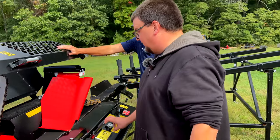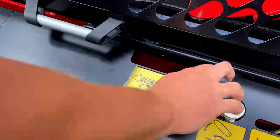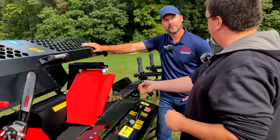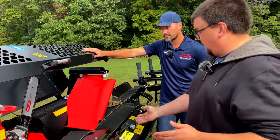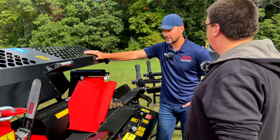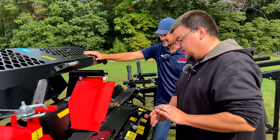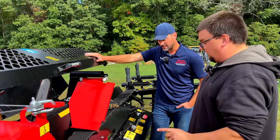You can also manually cycle the splitter — useful for rounds you want to throw in or a last log. Hit the start lever once; you don't have to hold it. The splitter goes out and comes home. If something goes wrong, hit it the other way to stop it immediately.